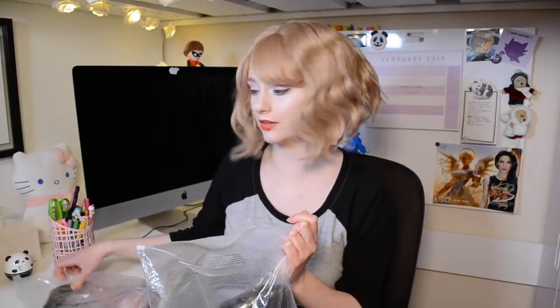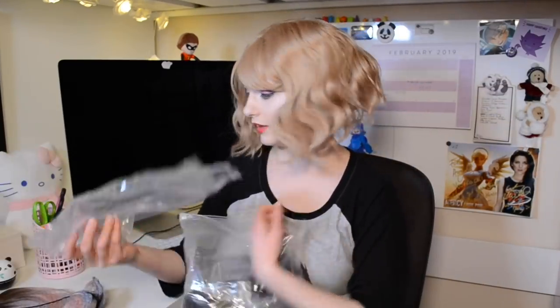Let me see how many we have — we have five wigs that we're going to be trying on. Let's do it! First one, here we go.